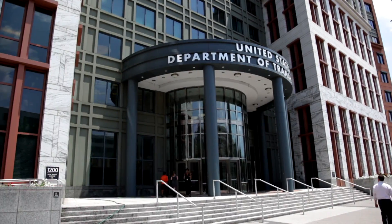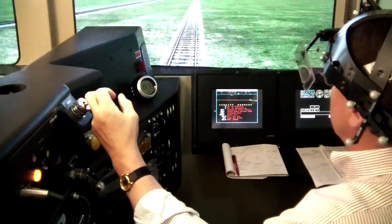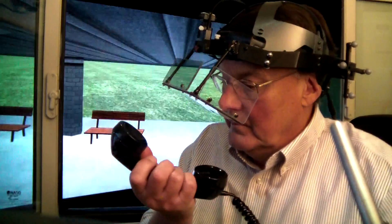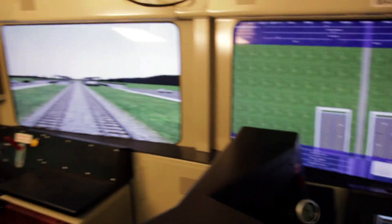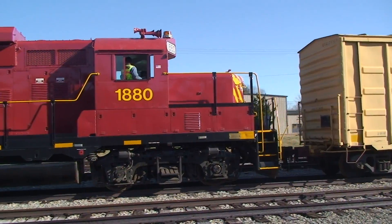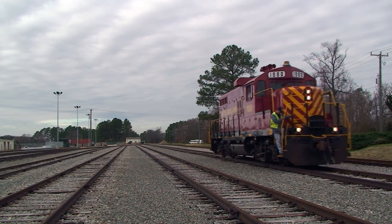So at that point, we contacted the Federal Railroad Administration and proposed a study whereby we could reconstruct elements of distraction in a laboratory condition and measure those. Ultimately, our goal is to identify the causes of distraction and create some training that we can share with the entire railroad industry in order to make employees aware of distraction, make them cognizant of how distraction can affect them, and most importantly, to develop some strategies so that they can reduce distraction while they're at work.